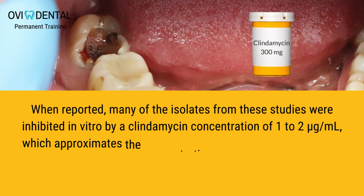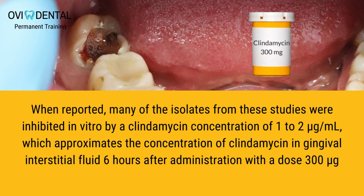When reported, many of the isolates from these studies were inhibited in vitro by a clindamycin concentration of 1 to 2 mcg/mL, which approximates the concentration of clindamycin in gingival crevicular fluid six hours after administration of a 300 mg dose.